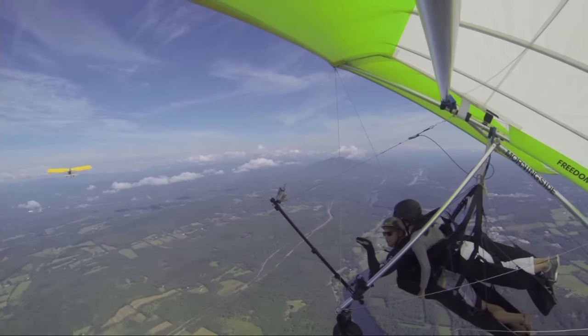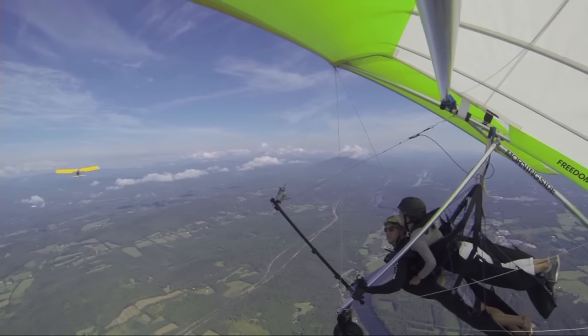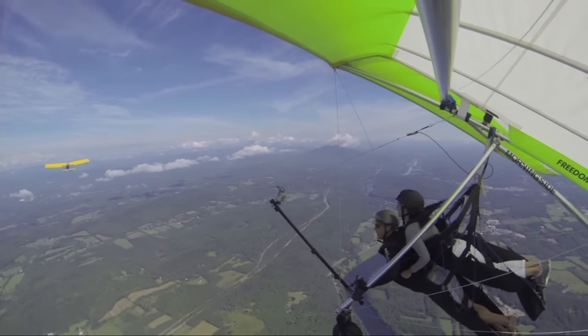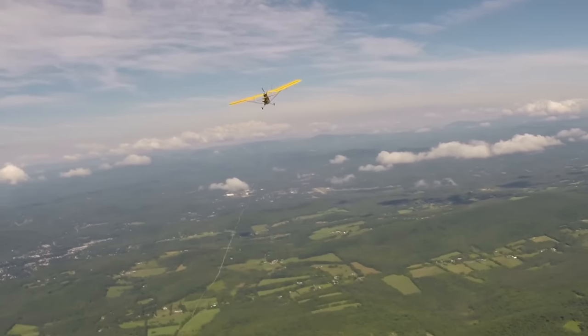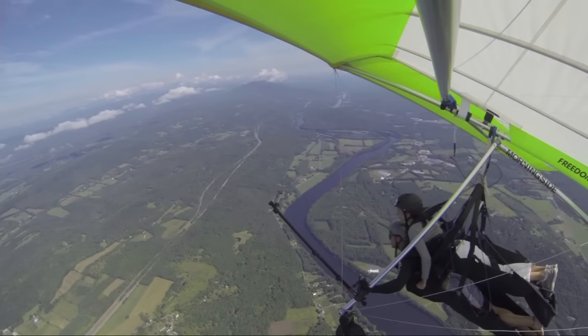The pilot simply presses down on what looks like a bike brake — a little lever — and in doing so, the bridle disconnects from the plane and the two aircraft fly off in opposite directions.